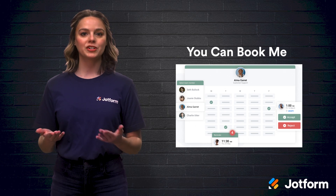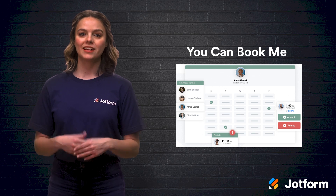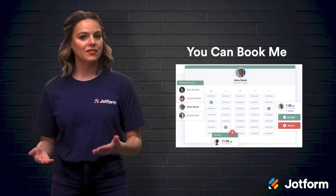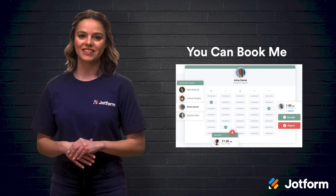You can even host a virtual Zoom meeting through the app. YouCanBookMe has a 14-day free trial. After that, a paid account starts at just $10 per calendar per month. And if you want to save a little extra, they offer up to 20% off the monthly cost by paying in advance.